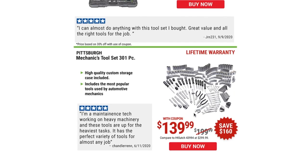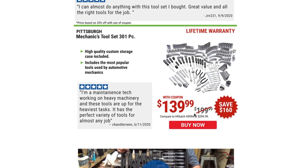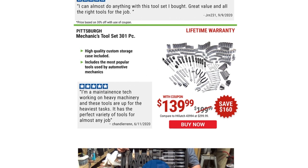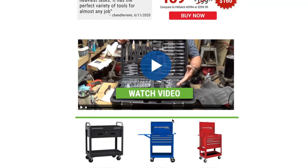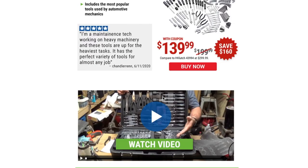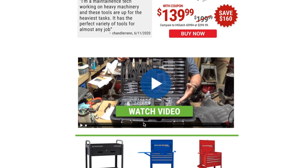From my experience, something like this next one is where you're gonna start saving a little bit more. You've got the mechanics 301-piece, high-quality, with custom storage and case included, for $139. The regular price is $199.99. This is the one that's going to be a little bit more expensive normally, and this is where you're gonna save the most money. It looks pretty nice with the case.